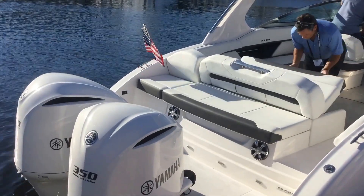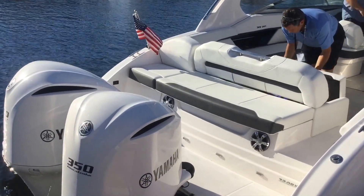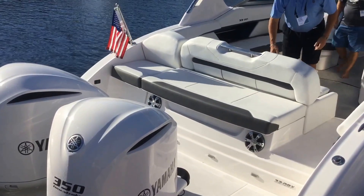Hey guys, this is Kyle Kelly from Kelly Sport taking you through a brand new, very exciting model here at the 2016 Regal Dealer Conference.